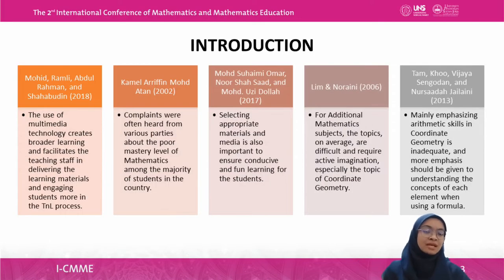According to Mohit, Ramli, Abdulrahman, and Shah Budin in 2018, the use of multimedia technology creates broader learning and facilitates teaching staff in delivering learning materials and engaging students more in the teaching and learning process. Kamal Arifin Mohamad Atan in 2002 also noted that complaints were often heard about the poor mastery level of mathematics among the majority of students in Malaysia. Mohamad Sohaimi Omar, Nur Shah Saad, and Mohamad Uzidola in 2017 also said that selecting appropriate materials and media is important to ensure conducive and fun learning for students.